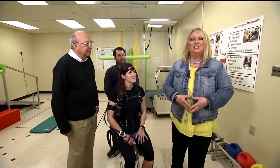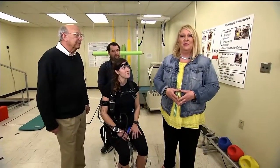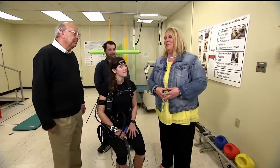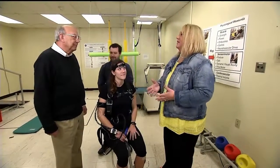Sitting down, standing up — it may not be as easy as you think for crew members coming back from the space station, but there's a study 20 years in the making that's looking into that. Dr. Miel Reschke joins us now. Tell us about this study.